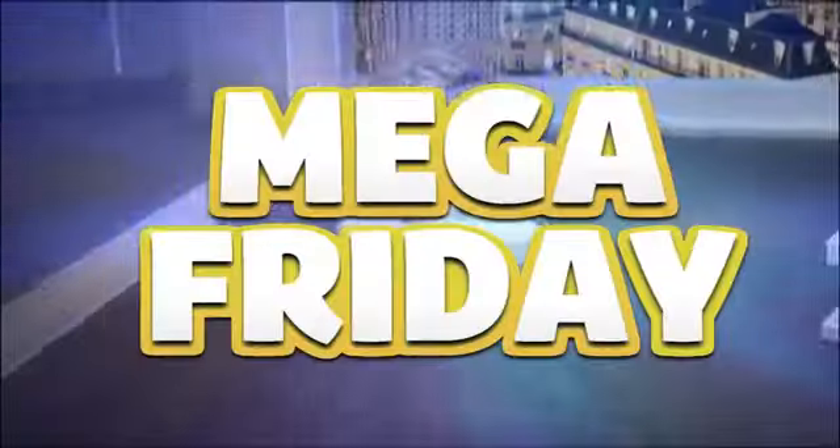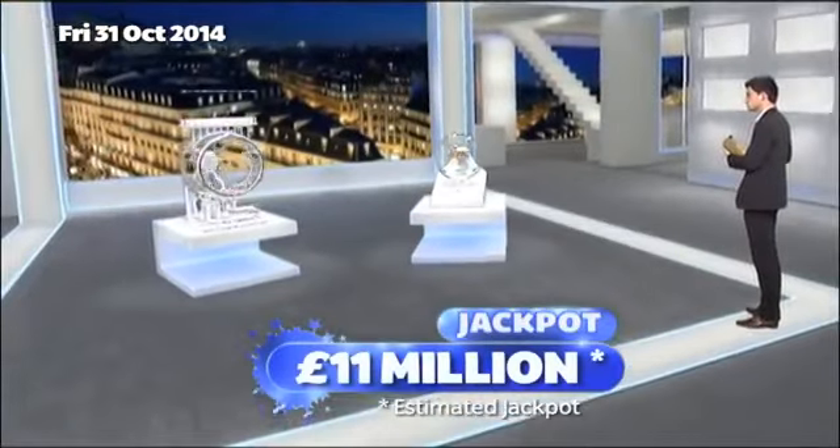Tonight, it's a Euromillions Mega Friday with UK Millionaire Maker. Tonight's Euromillions jackpot is an estimated £11 million.